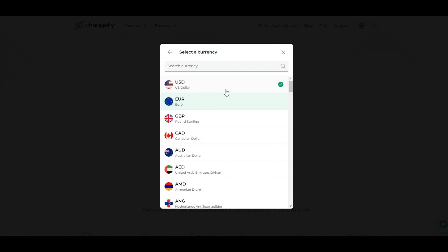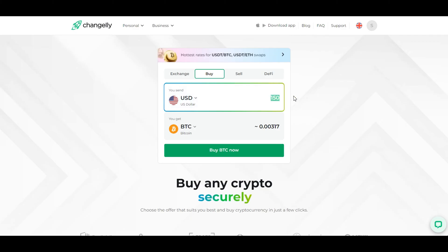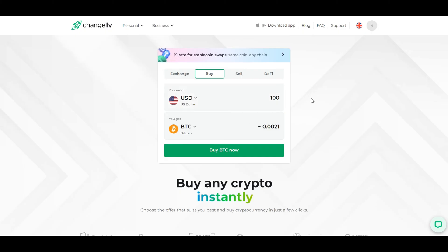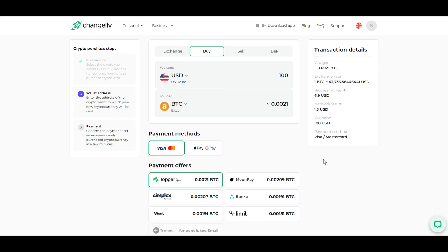Now let's select the amount and currency. Choose your local currency or the cryptocurrency you want to exchange for Bitcoin. Enter the amount you wish to purchase and Changelly will show you the estimated amount of Bitcoin you'll receive. When you're ready to proceed, click Buy BTC Now.